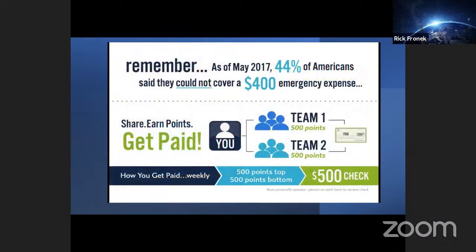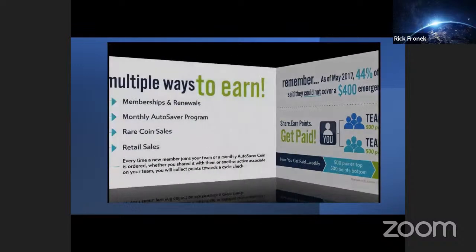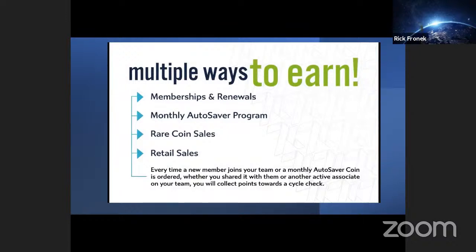As of May 2017, 44% of Americans said they could not cover a $400 emergency expense. So owning gold and silver is great, and traveling the world is great — but if you don't have the money to do those things, it can be very difficult. So here at 7K, we created a way where you can share, earn points, and get paid. Every time you share it with somebody else, you generate points. When you purchase your membership, it creates a spot in the tracking center. You have the opportunity to build two teams — your left and your right. Every time you get 500 points on your left and 500 points on your right, it generates a $500 commission check.